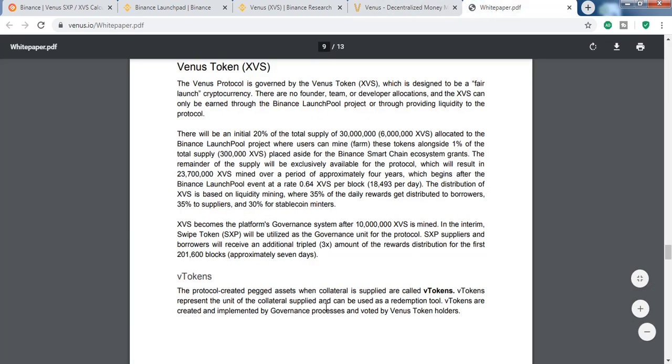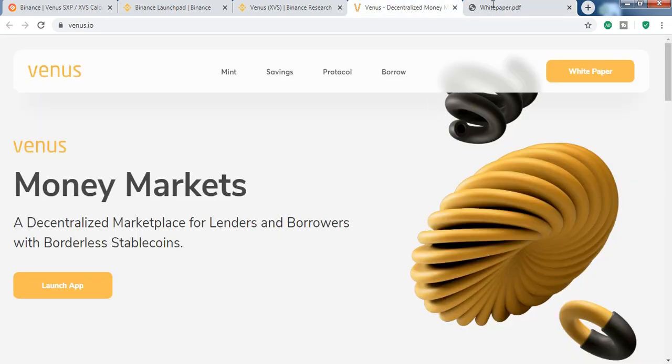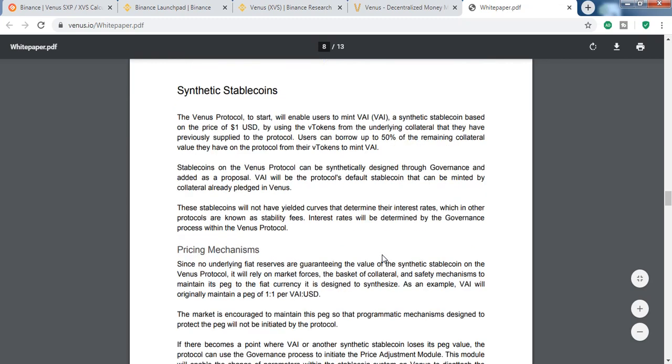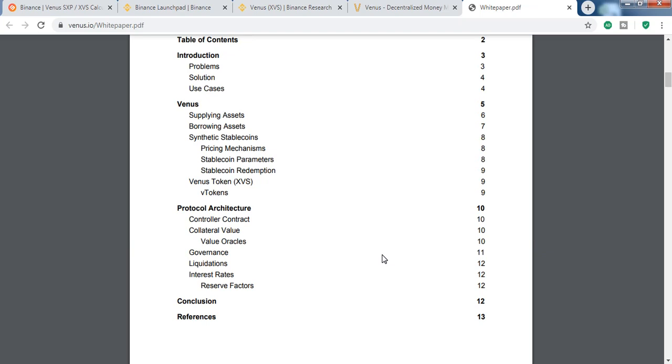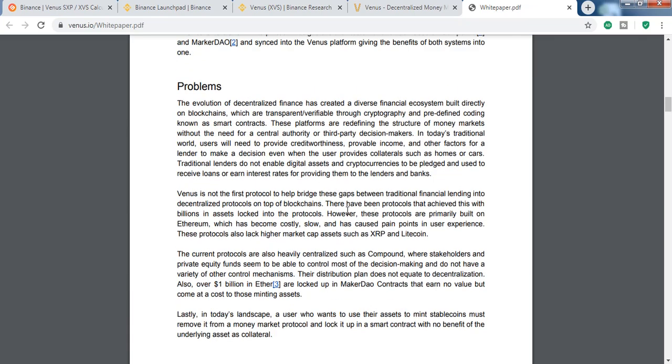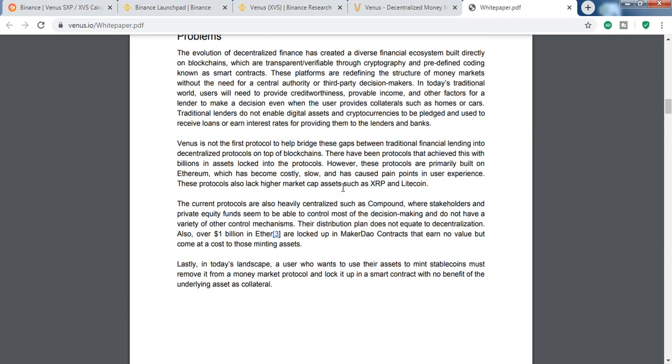When the platform launches, SXP holders can earn 3x the amount of reward for the first 201,600 blocks — approximately seven days after launch, which I think will happen in about a month. Also, unlike Uniswap where you can't provide liquidity on XRP or Litecoin because they're on different chains, Venus has also solved this cross-chain problem.